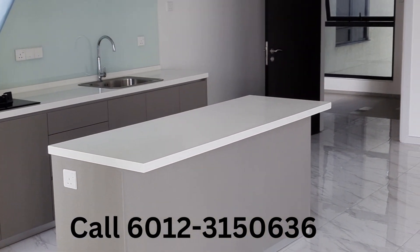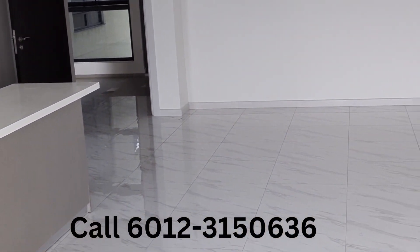The kitchen. Living and dining in one big space for connectivity of the family.